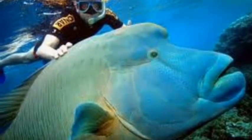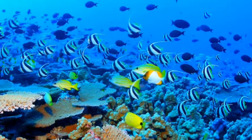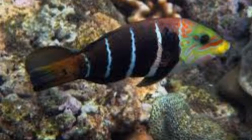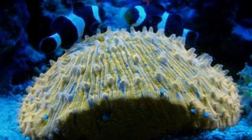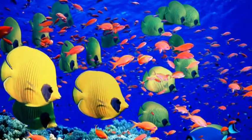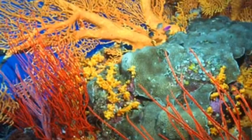There are many different plants and animals that live in the Great Barrier Reef. Some of the animals are whales, dolphins, sea turtles, and fish. There are no people that live in the Great Barrier Reef because it is underwater. The plants that live there are coral, and there are 400 species.